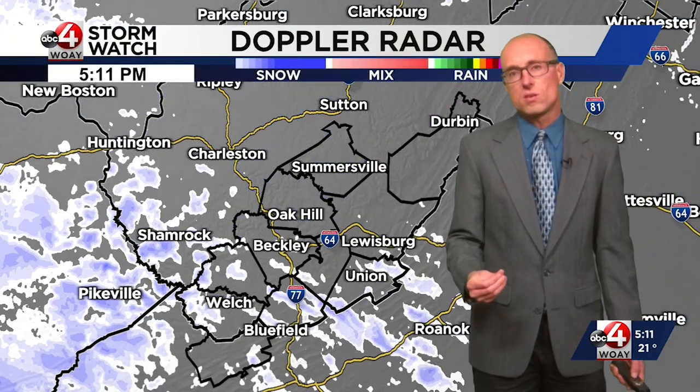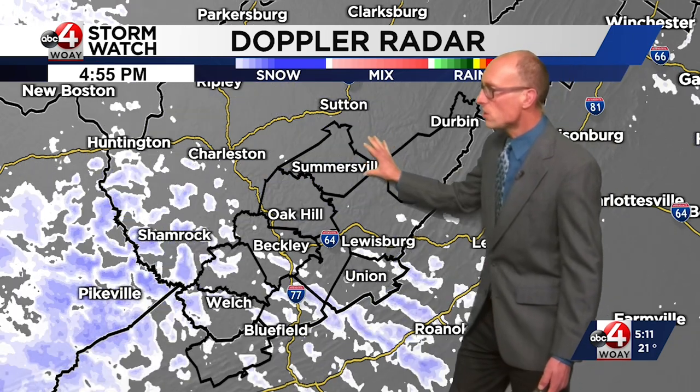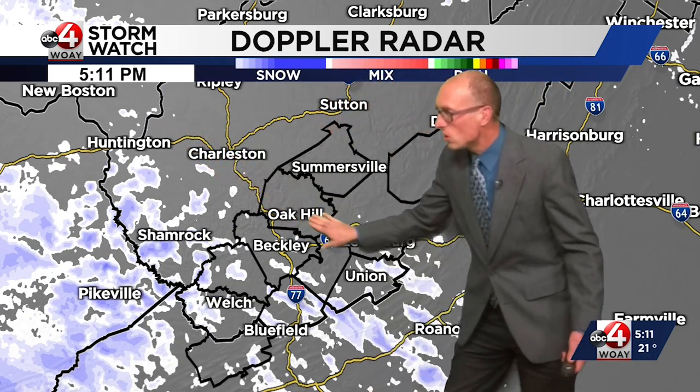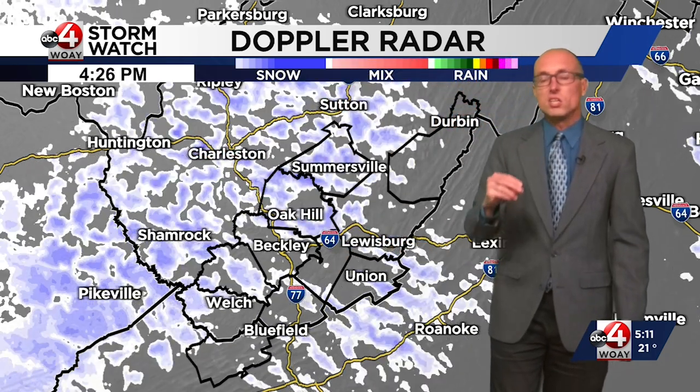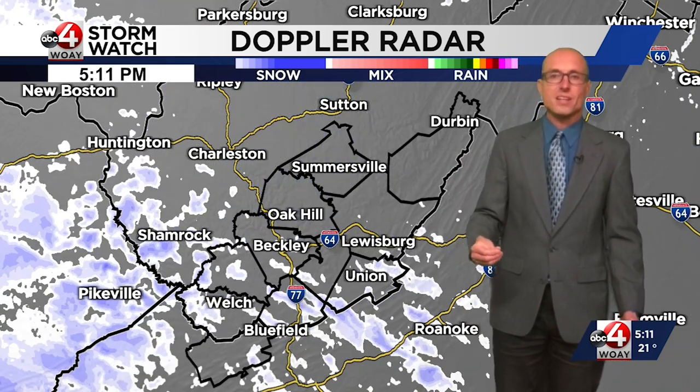We are anticipating the windchill to drop to 5 degrees below zero when you wake up tomorrow morning. The Charleston radar had a little bit of an issue earlier, but they have finally brought it back online. As you can see, we do have snow showers moving across the region. You'll get a brief burst of snow — it'll look like a blizzard for about 10 minutes — then it'll briefly stop, and then we'll get more snow.